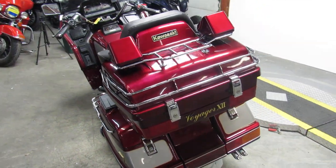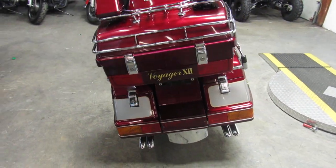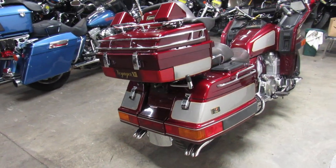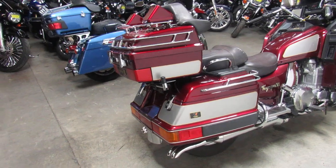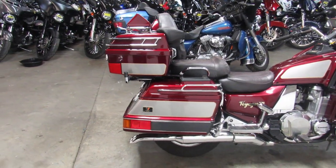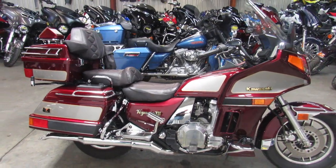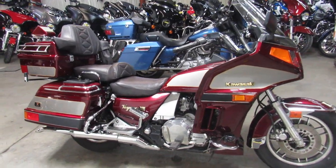It's spotless — it's obvious this guy cared about this bike. It's loaded up with a stereo, cruise control, locking saddlebags, locking trunk, all the options on it, tons of storage. This bike sold new for $12,200, so it's a lot of bike for $29.99.